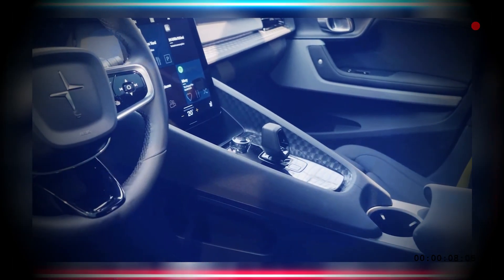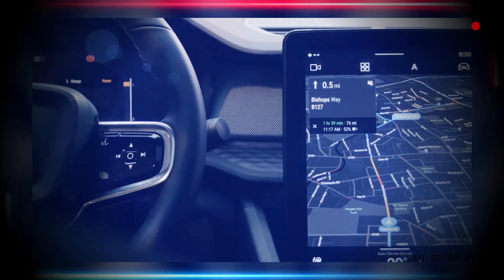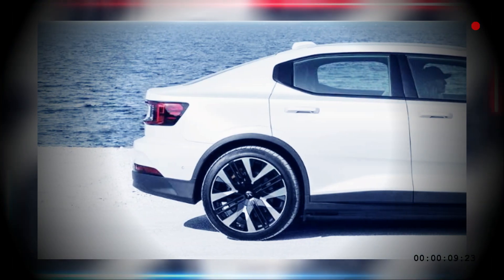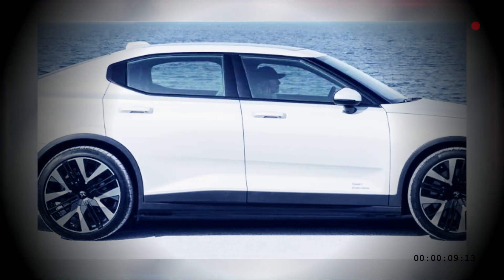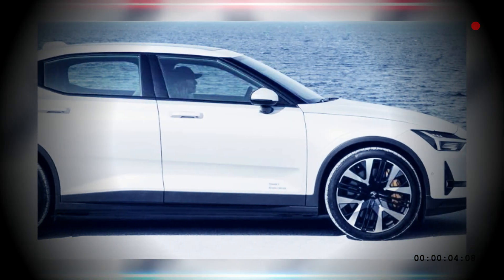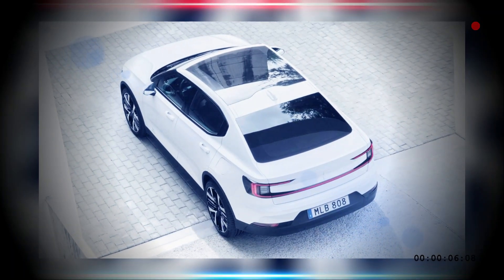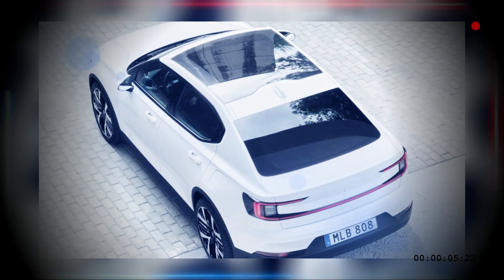We don't have pricing for the 2024 Polestar 2; however, the Swedish electric performance car manufacturer says there will be extra standard equipment to raise overall value. The list includes a standard wireless phone charger for all variants, a 360-degree camera, LED fog lights with cornering assist, auto-dimming door mirrors, adaptive cruise control, and others.